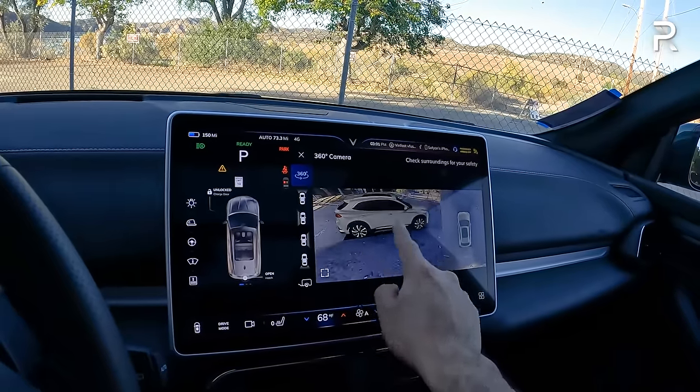The 4.7-second 0-60 time puts the VF8 in the same ballpark as the Mustang Mach-E dual motor all-wheel drive, the Hyundai Ioniq 5 with dual motors, and the Tesla Model Y dual motor. VinFast appears to have intentionally tuned the throttle to feel more natural and approachable for drivers not used to EVs. For a startup car company, this is a great start — I'm really impressed.